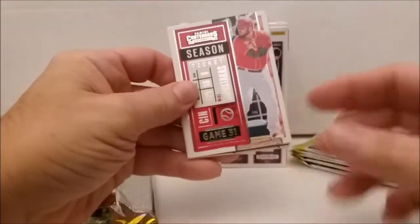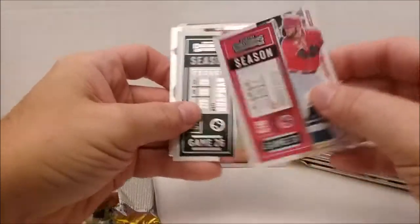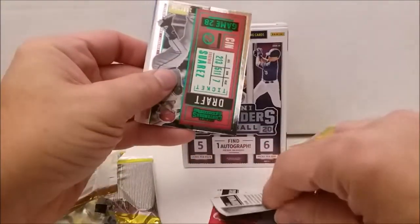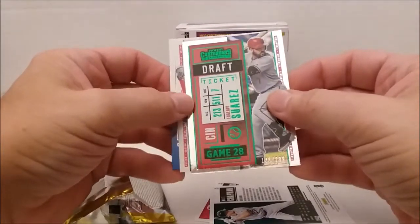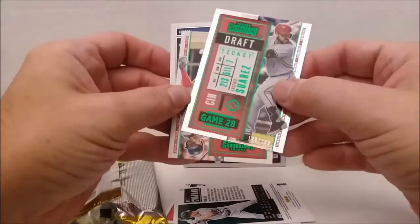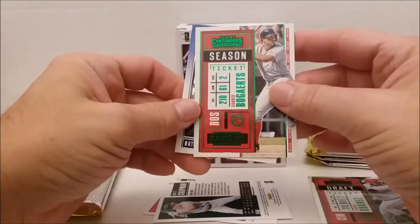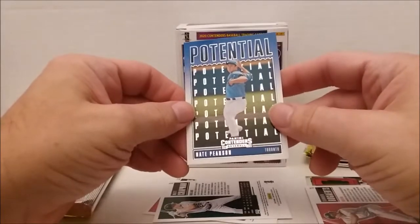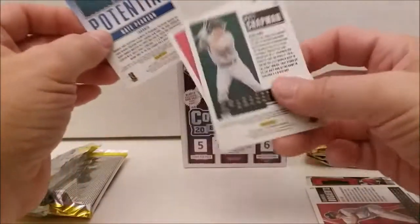Panini Contenders. Season tickets: Mike Moustakas. Matt Chapman. We got a green parallel — Eugenio Suarez, silver foil green parallel. Xander Bogarts, season ticket. And a potential — Nate Pearson, Toronto. There are the backs of the base cards.